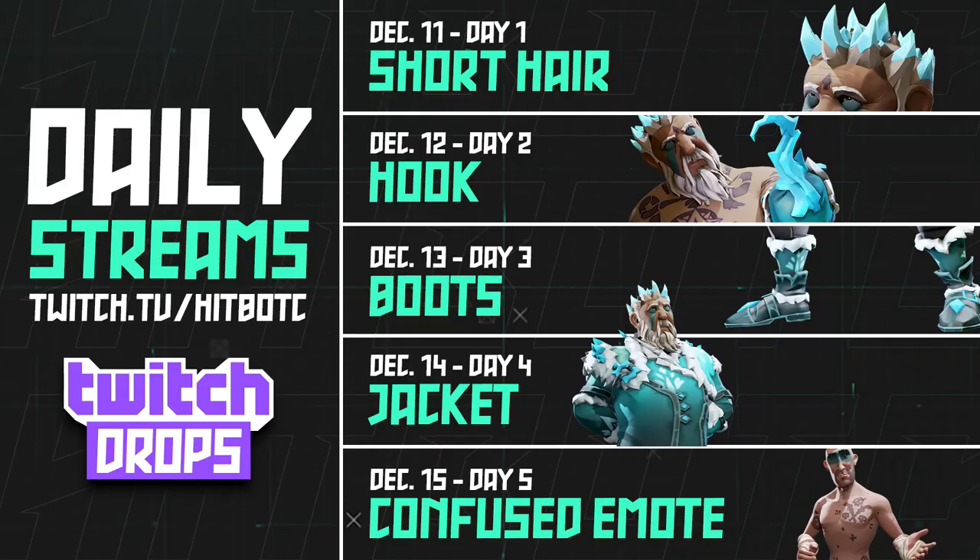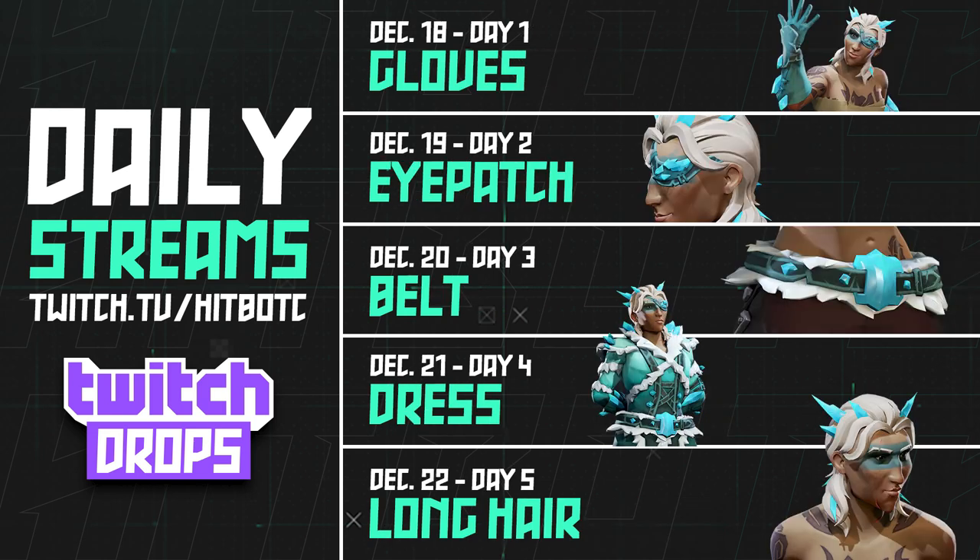With so many days of drops happening, I put together some infographics so you can easily track what day is what and what is dropping on each day. Friday December 11th will be the short hair, Saturday December 12th will be the hook, Sunday the 13th will be the boots, Monday December 14th will be the jacket, and Tuesday December 15th will be the confused emote.